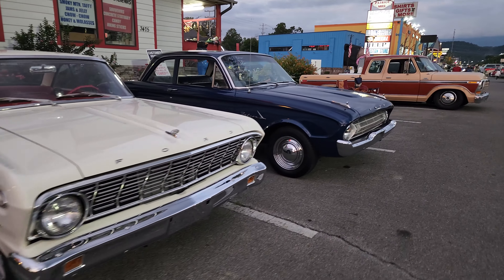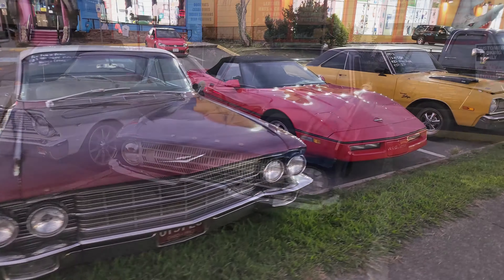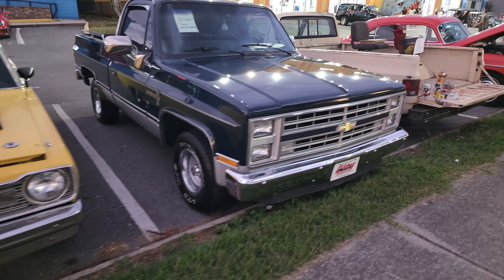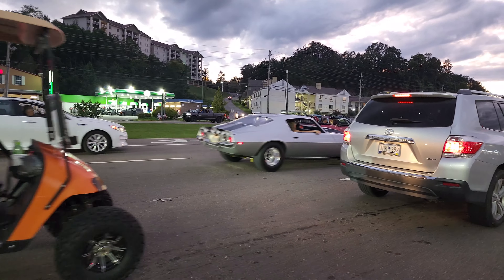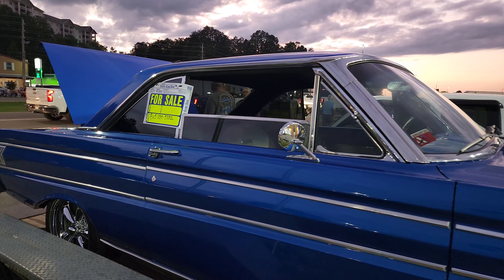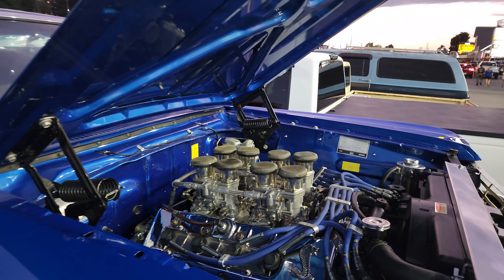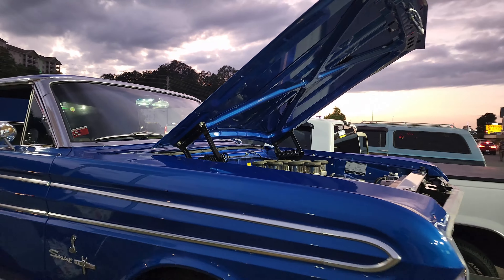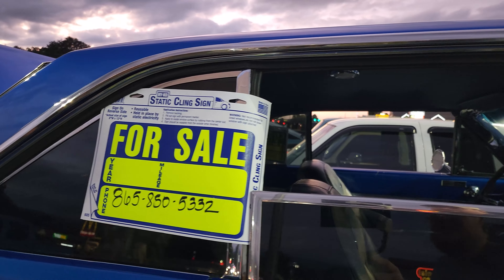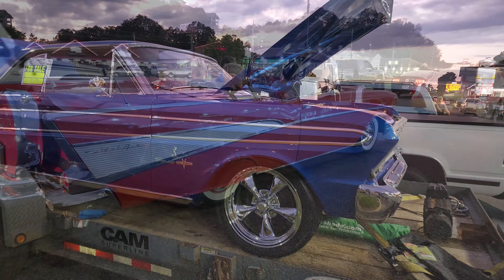A couple of sweet rides here — pretty awesome, good looking Fords. We got a Falcon Sprint SVT Cobra — that's awesome, that is tough right there. And it is for sale, folks — check it out, there's a number. Sweet, very cool.